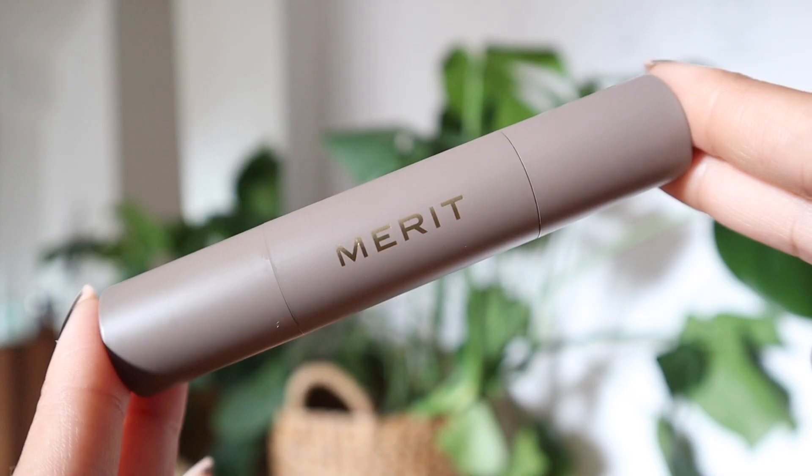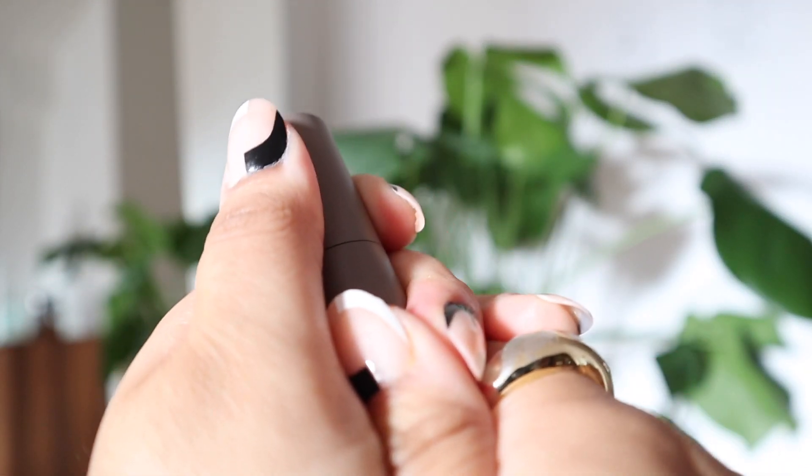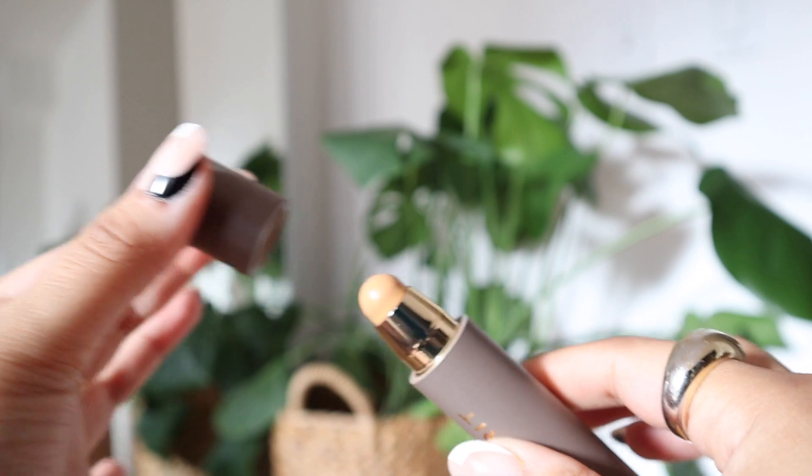The other thing you guys have definitely seen before is the Minimalist Perfecting Complexion Stick, and this is what I'm talking about when I say this looks like skin on your face. I've already kind of started using this Great Skin Instant Glow Serum — this is my third day going in with it.